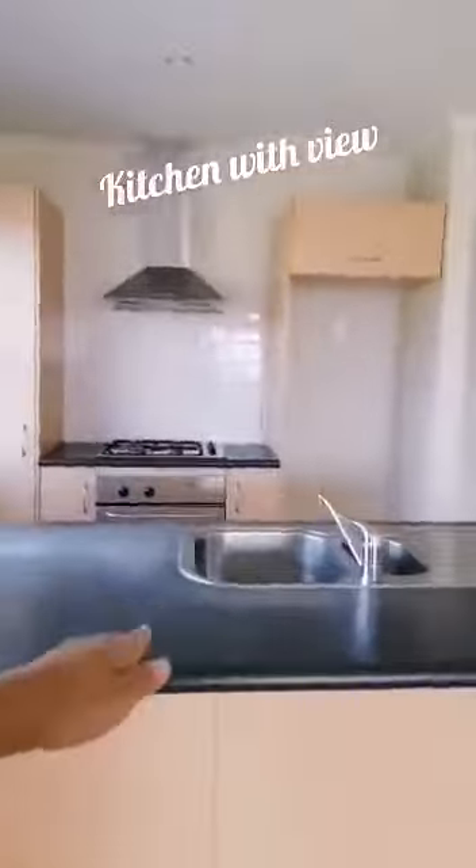A nice kitchen with a view — that's a good combination. If you're cooking every day and standing in this kitchen, you will see an amazing view from here. Not bad at all.